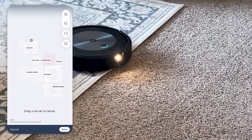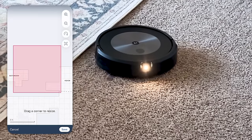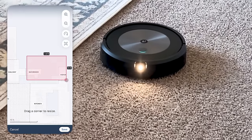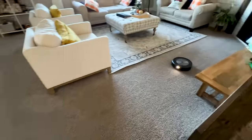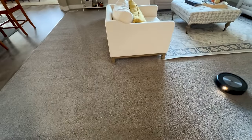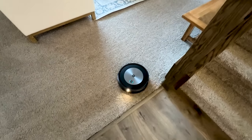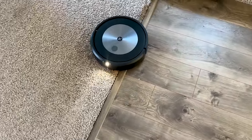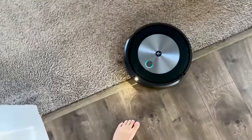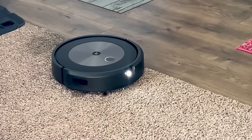From there I can identify which rooms I want it to go to. I can block off certain areas within that room — I've blocked it from going into my bathroom because I've got some rugs in there, and my pantry, so it doesn't get stuck. I've blocked off those rooms, and you can also send it directly to a room and set a schedule for which rooms you want at what frequency.